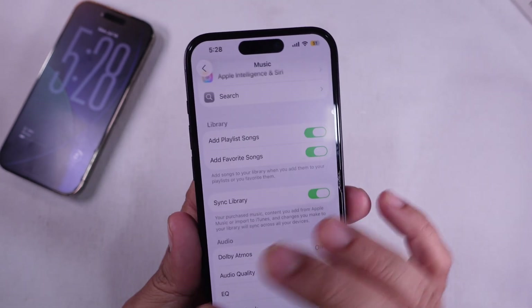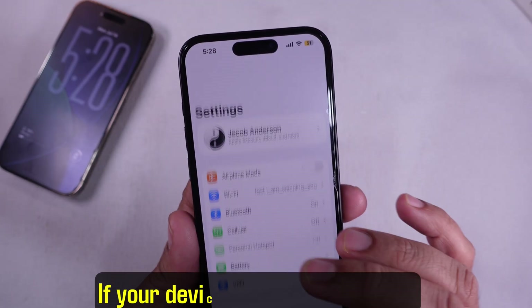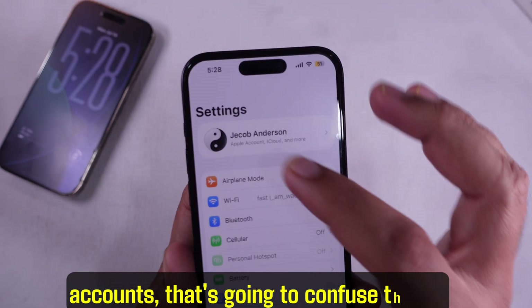Then double-check your Apple ID. Make sure you're signed in with the same Apple ID you use for Apple Music. If your devices are using different accounts, that's going to confuse things.